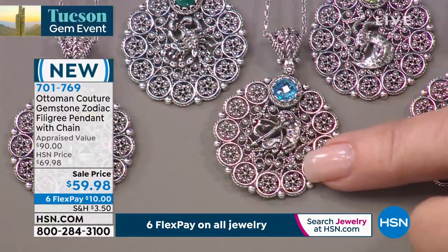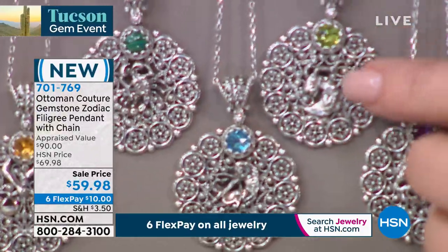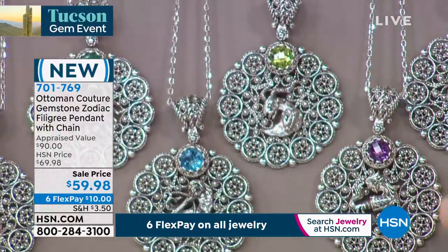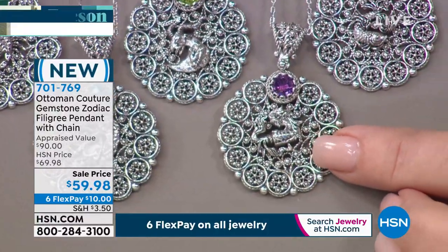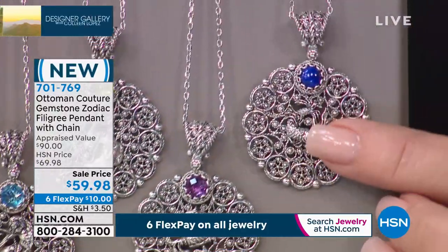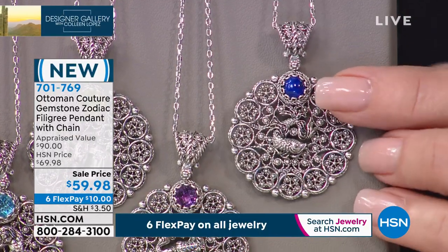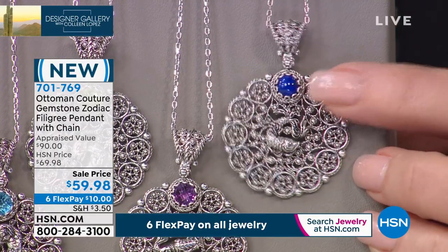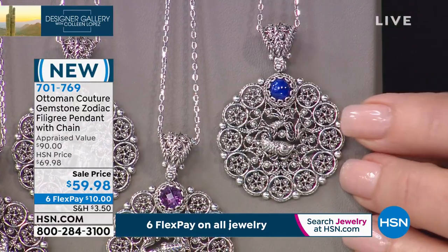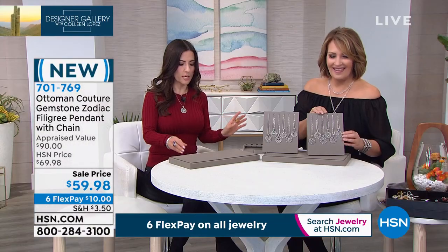Then we've got Sagittarius as the Swiss blue topaz. I love the Sag. And then from there we have Capricorn, which is peridot. And then from there we go to Aries, which is also amethyst. And then Aquarius is lapis. The only one missing out here is Pisces — Pisces is lapis. So Aquarius and Aries were both amethyst.